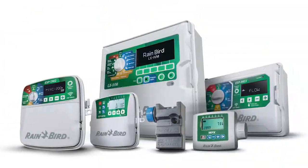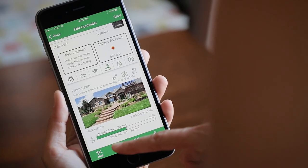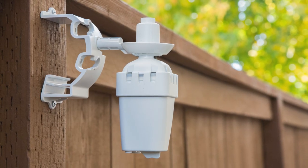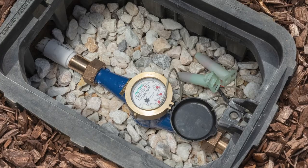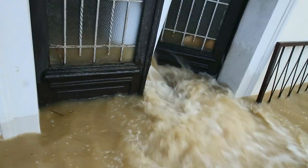Controllers are the heart of your system. From central control, to wireless, to battery operated, Rain Bird allows you to take control of your landscape. Weather-based sensors can adjust for rain and other landscape changes, applying the exact amount of water that is needed. Flow sensing and leak detection prevents small issues from becoming total disasters.